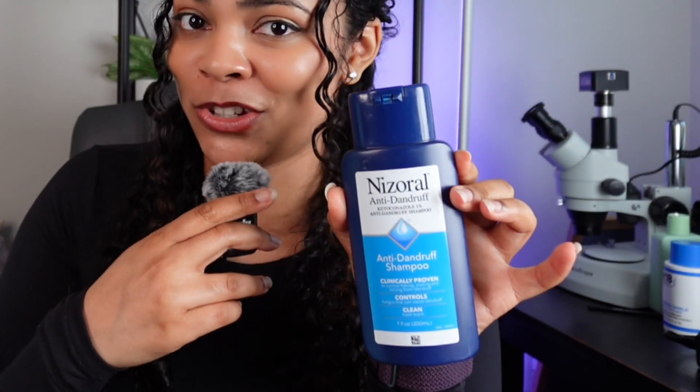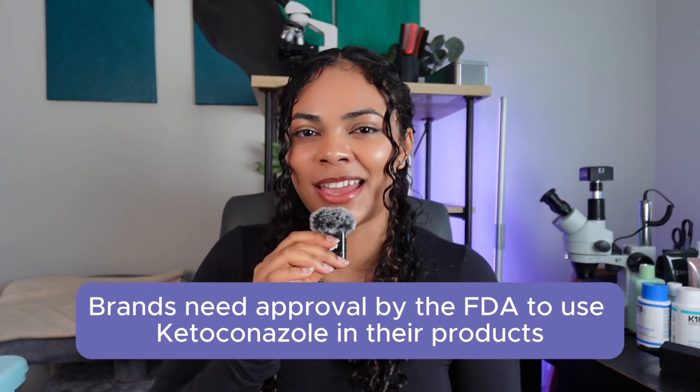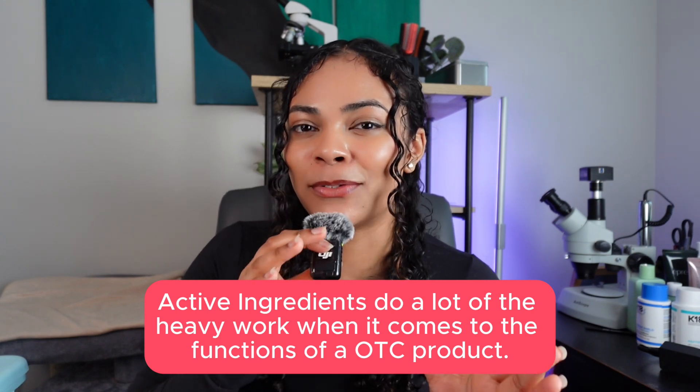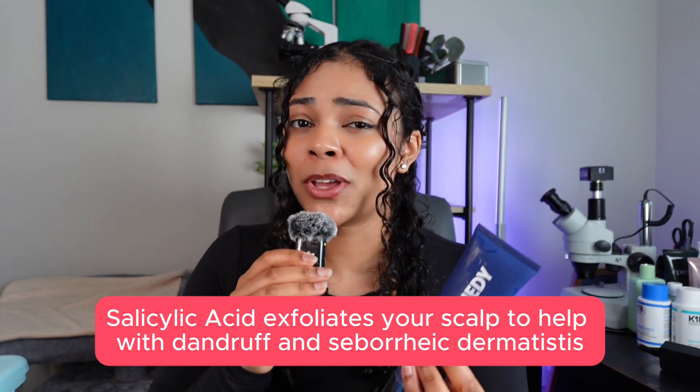You might be wondering: where is ketoconazole? It can definitely be used to treat dandruff — I have a ketoconazole shampoo. After a little digging, ketoconazole was already approved as a drug to treat dandruff before the monographs were made. The ingredients in the monograph go through a different type of regulatory pathway in the FDA than ketoconazole does. Brands just need approval by the FDA to use ketoconazole in their product. In beauty products, there is a huge distinction between active and inactive ingredients because they tell you a lot about their role in the product. Active ingredients do the heavy work in over-the-counter beauty products because they directly treat or target specific conditions. In Remedy's formula, salicylic acid is the active ingredient because it works to help exfoliate your scalp, helping with dandruff and seborrheic dermatitis — as outlined by the FDA monograph.